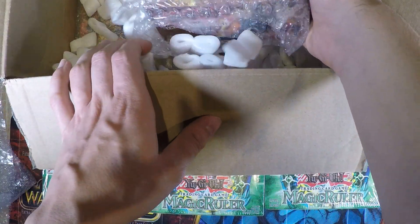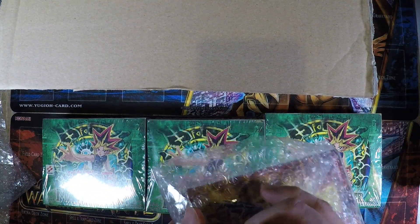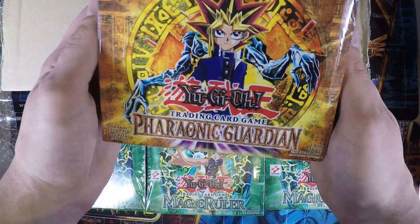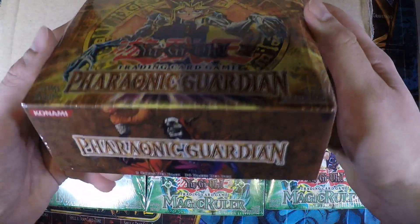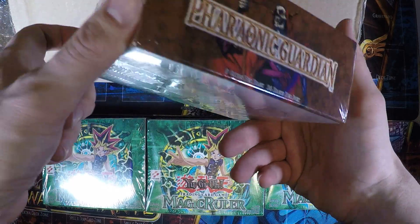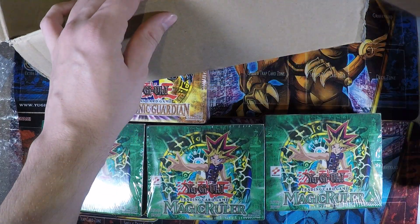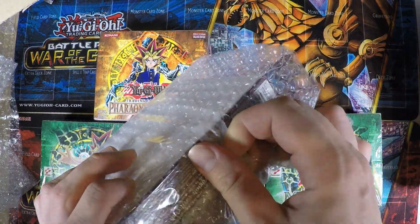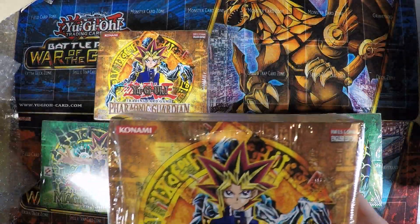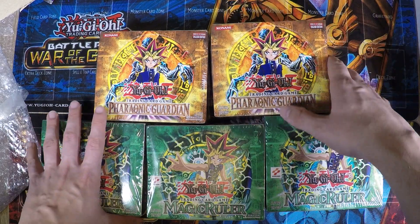And then of course there's more in here, as you probably already saw. We also have a Charonic Guardian box, also selling at about 200 euros. These are also 36-pack boxes. This one is a little bit dented up here but it's really nothing too bad — general condition is also very good. And last but not least we do have another Charonic Guardian box. I bought 2 of these as well. These were the 2 sets where I didn't have a lot of boxes from, so I thought why not just get these as well.